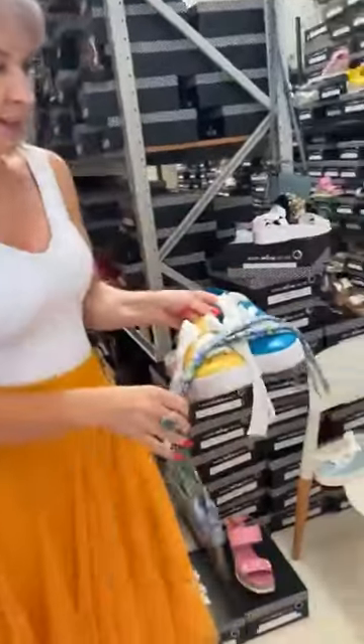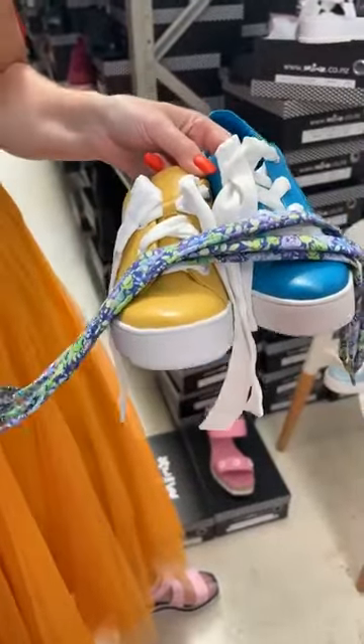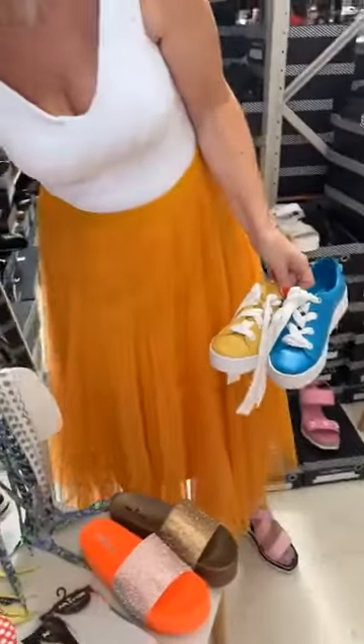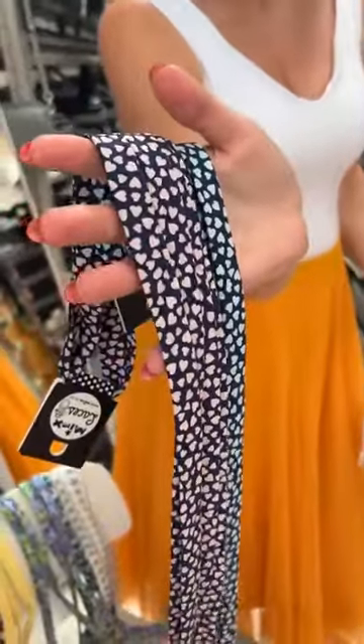There are some little floral ones, and they're all online — whatever stocks we've got. Look, there are even little love heart ones. Look how cute are those! They're so cute. So a fun little gifting idea. I can't remember the price. Does anyone remember? $15. A little cheap and cheerful gift, that's lots of fun.